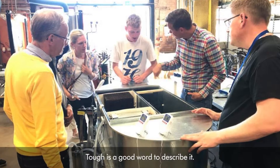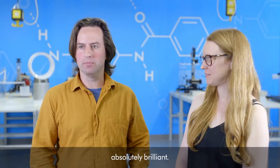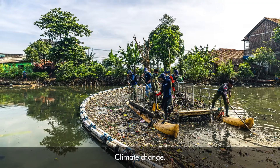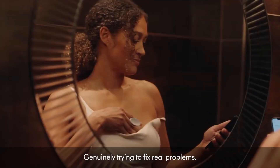It's really difficult — tough is a good word to describe it. All of the concepts, all of the ideas put in, absolutely brilliant. It really covered a whole range of very exciting problems: medical issues, climate change, disabilities, education, sustainability — genuinely trying to fix real problems.